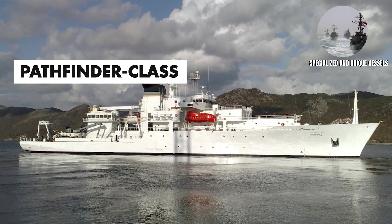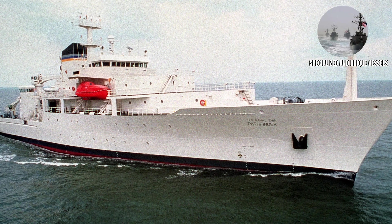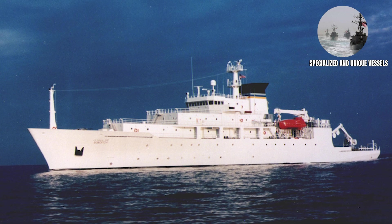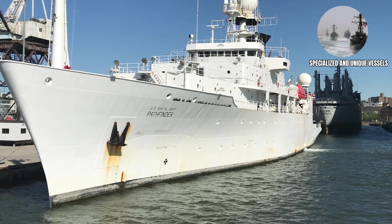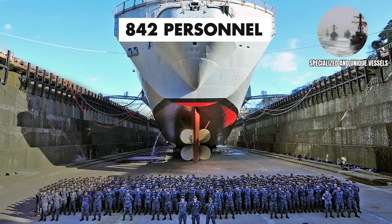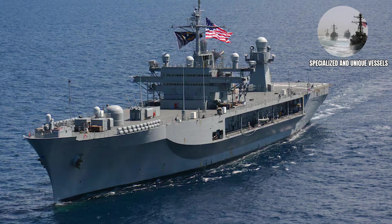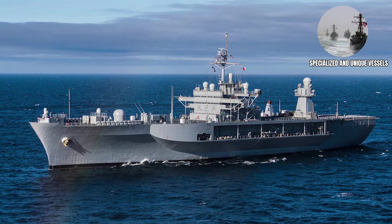Pathfinder Class survey ships map the ocean floor and update nautical charts, carrying a crew of approximately 88 personnel. They're proof that even in the age of GPS, someone still needs to know exactly how deep the water is and where the rocks are hiding. Command ships, which carry a crew of approximately 842 personnel, are specialized vessels that serve as floating headquarters for major operations. They're packed with communications equipment and command facilities that allow admirals to control operations across entire ocean regions.